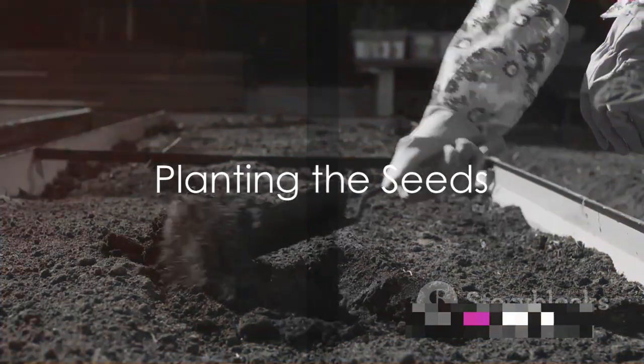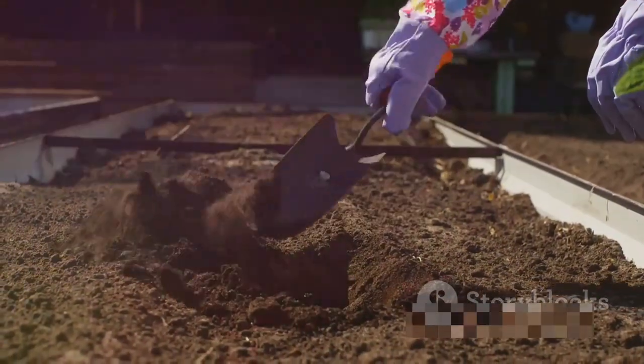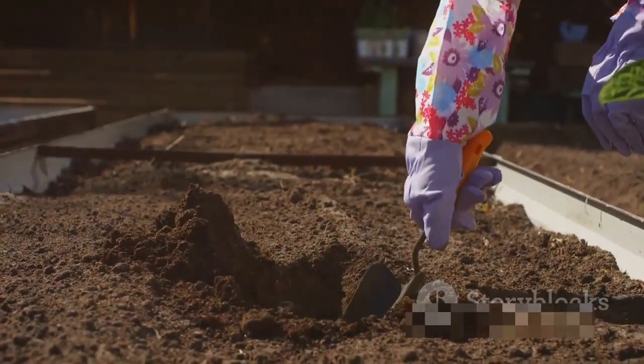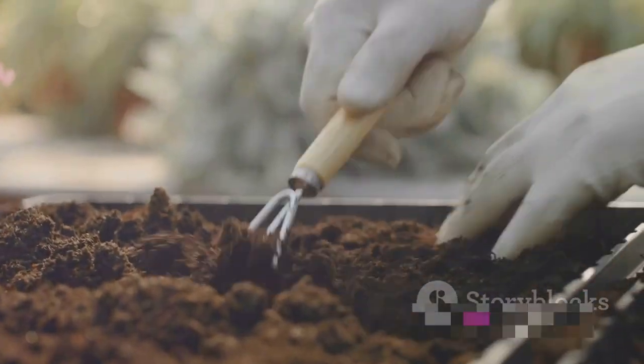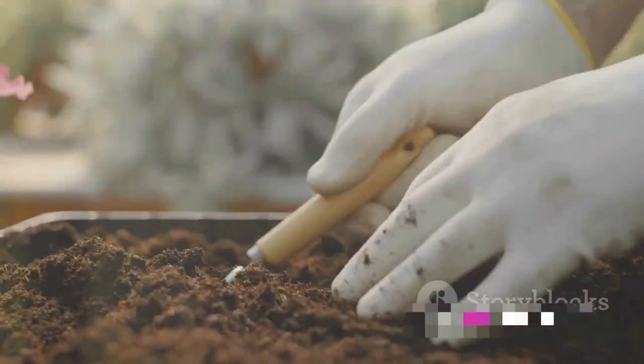Now we move to Step 3: planting the seeds. Make a small hole in your prepared soil, about twice as deep as the width of your seed. Place the seed gently into the hole, then cover it with soil. Don't pack the soil too tightly — you want to leave room for the roots to grow and the shoot to push through.